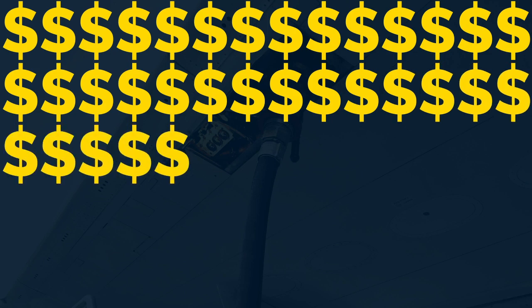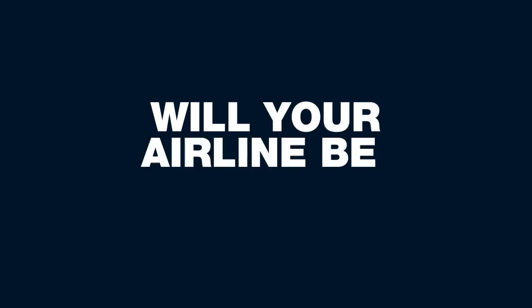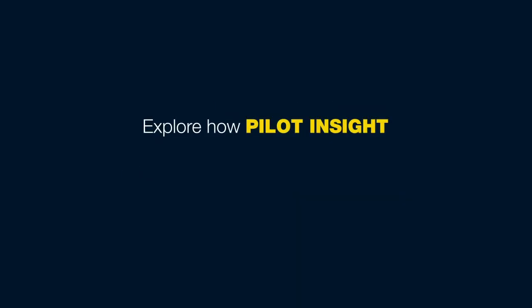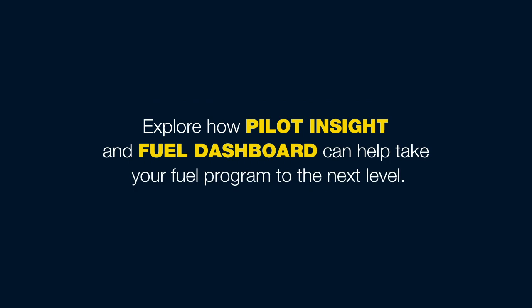Airlines are uncovering millions of dollars in fuel savings each year with Pilot Insight and Fuel Dashboard. Will your airline be one of them? Explore how Pilot Insight and Fuel Dashboard can help take your fuel program to the next level.